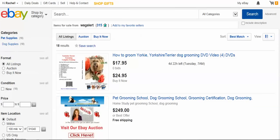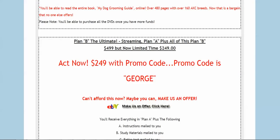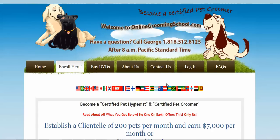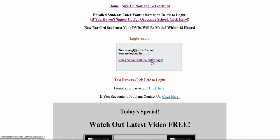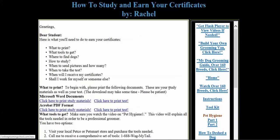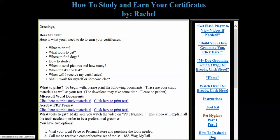Now we go back to the online grooming school page. Once you enroll, you come here to log in. After logging in, you can visit the index page, which contains all the instructions and everything you can watch.